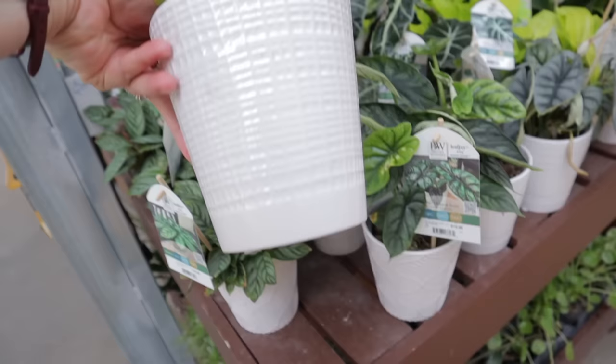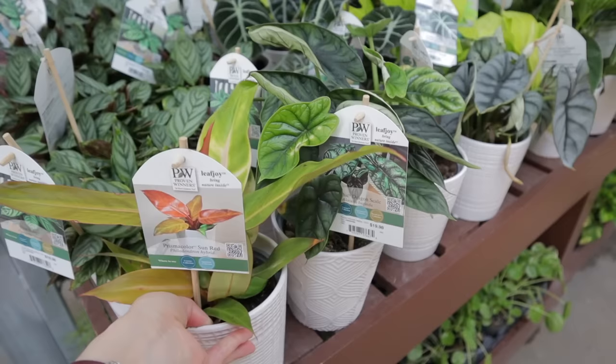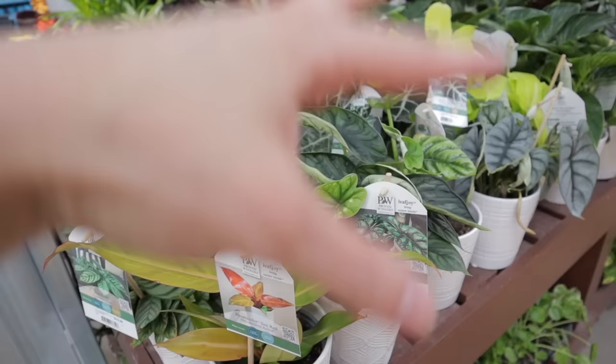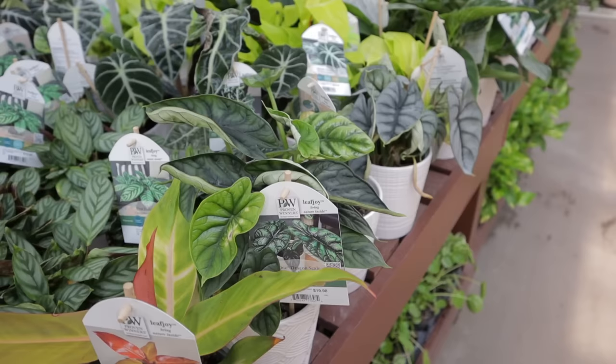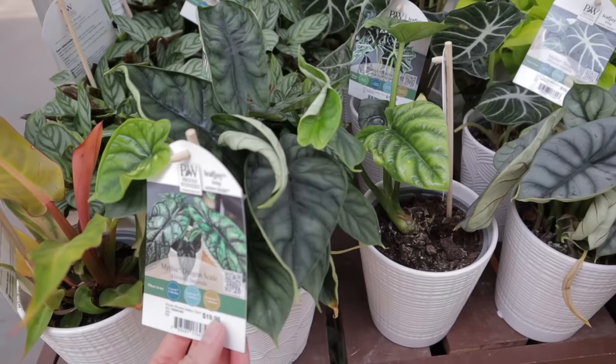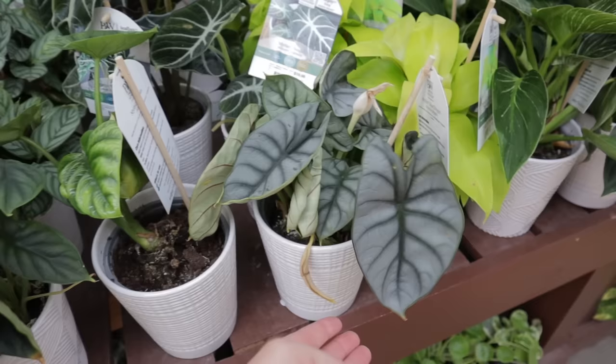They have Sun Red philodendrons for $19.98 — all of these are proven winter plants. They have First Frost and Sananthi. This looks like — yep — Dragon Scale Alocasia, and then there's the Silver Dragon. They're very similar: the Dragon Scale has beautiful dark green leaves with a dragon scale appearance, while the Silver Dragon is similar but has very silvery leaves.